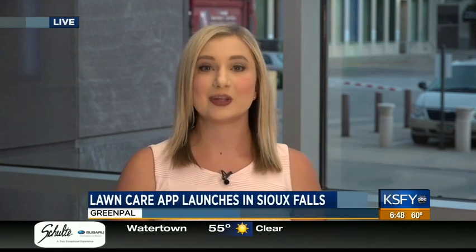Welcome back to KSFY Morning News. It is 6:48 and Sean and Cammie are up in Aberdeen this morning at the Brown County Fair, but we're here in the KSFY newsroom to talk about a new app to help out homeowners with their lawns. It's called GreenPal and I'm joined here with the co-owner Gene this morning.